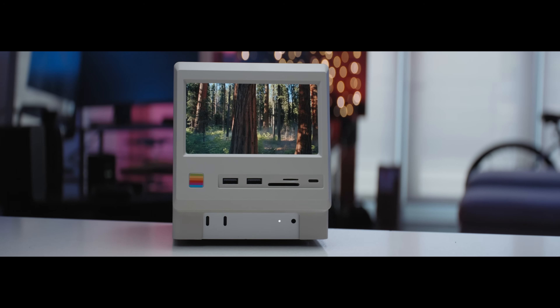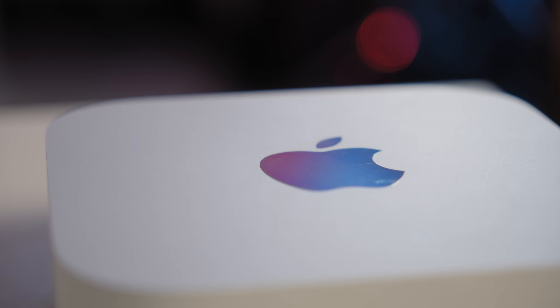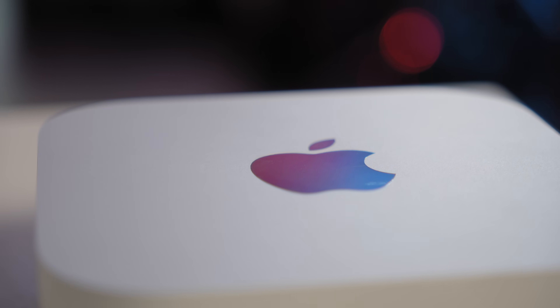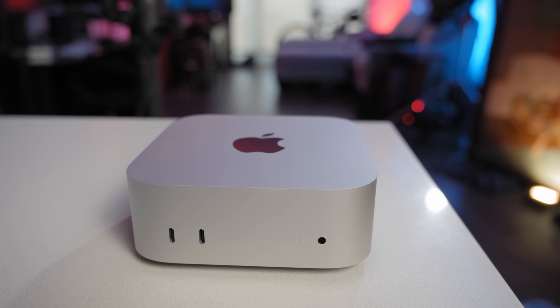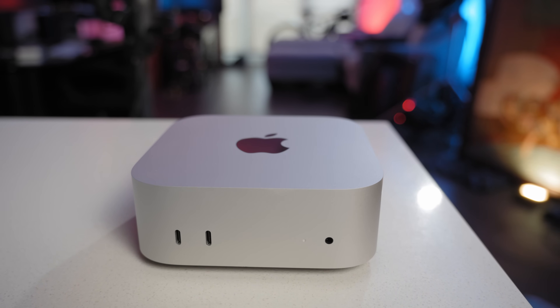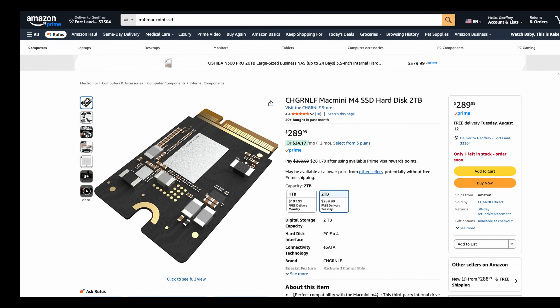Should you get one now here in 2025? If you fall into the category of 90 to 95% of people, the base model M4 Mac Mini is still the best value machine, period. Especially given that you can swap out the 256GB drive that comes on the base model for one from Amazon — up to 2 terabytes for less than $300. It's kind of an insane value proposition.